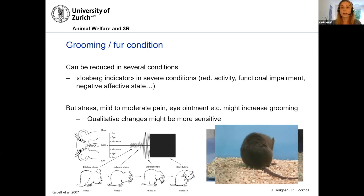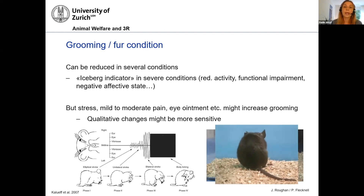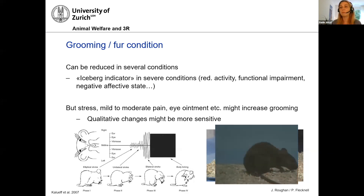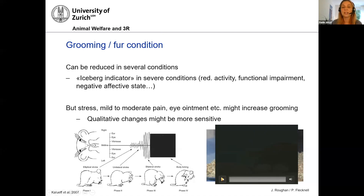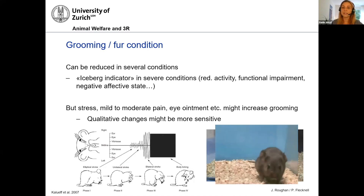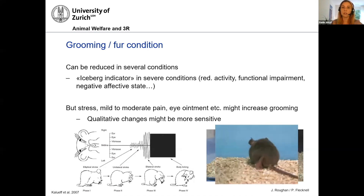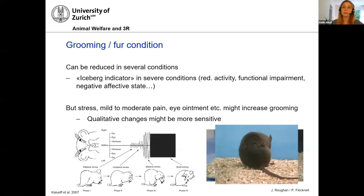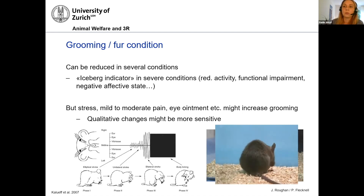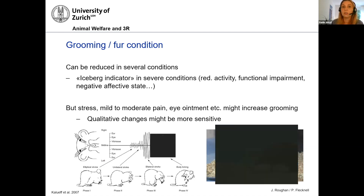I give you that example because I don't want to say that all these traditional indicators are bad. But sometimes the story is not so easy. It's not a yes or no, it's not just reduction or increase — it's sometimes a change of quality, pattern, frequency, and all these things. And this is something you might also encounter in other behavioral observations that you might want to use to assess the welfare of a small rodent.